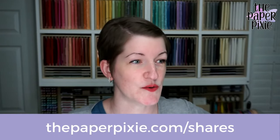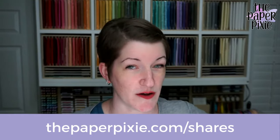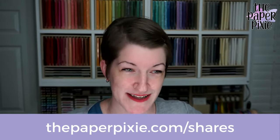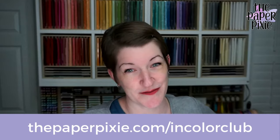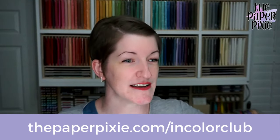If you don't already have a demonstrator or you haven't ordered from me in a while, you can request current copies of our catalogs at thepaperpixie.com/happymail and I'd be happy to put those in the mail to you. I've also opened up my product shares for the new annual catalog — see all the details at thepaperpixie.com/shares. It's a great way to get a sampling of all the papers and ribbons without spending a fortune. I also have an in-color club for the five new in-colors. If you want to receive happy mail over a five-month period and build your stash, all the information is at thepaperpixie.com/incolorclub.